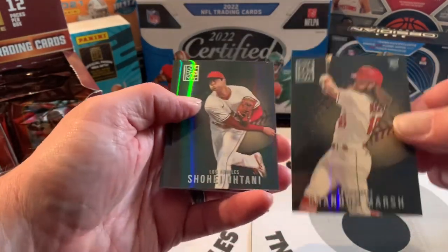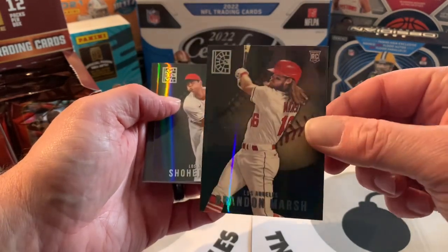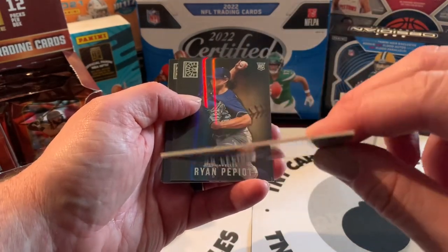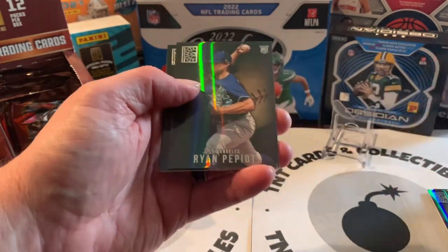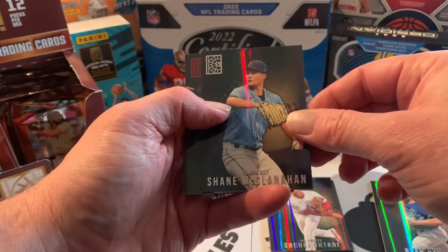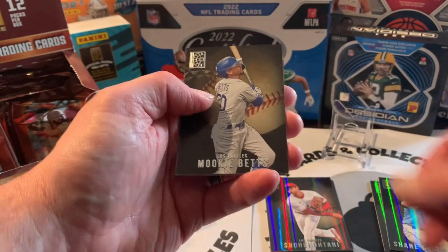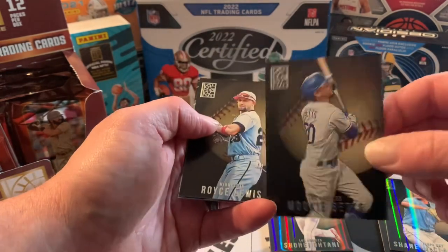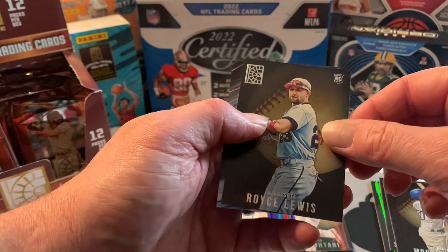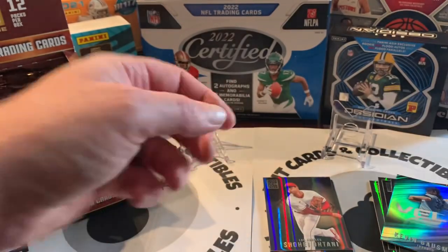First call we got Brandon Marsh — you can see that little rainbow on there, which I think is pretty cool. Brandon Marsh rookie. I like that it's on thicker card stock, it's a nice card. We've also got Marsh, Ryan Pebiott, Shane McClanahan. The first parallel is a Rafael Devers red. And Mookie Betts — this is another parallel, I'll look up what it's called later. We finish the first pack off with a Kevin Gausman Velo — guessing that's velocity.